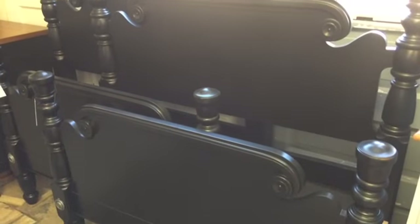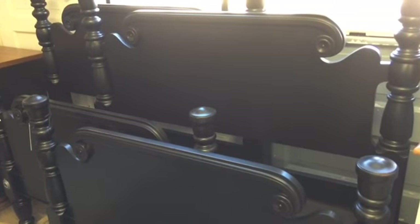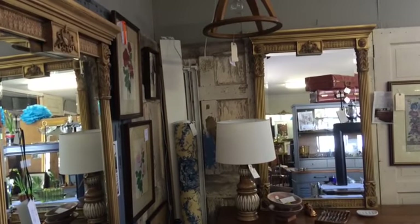Here's a nice pair of turned wood twin beds — it's a set with headboard and footboard with side rails. I love this pair of gilded mirrors that Cheryl has here.